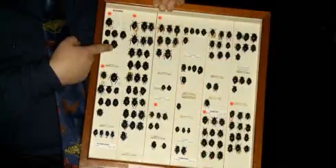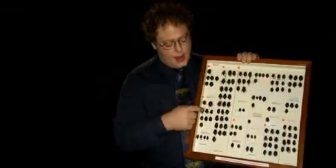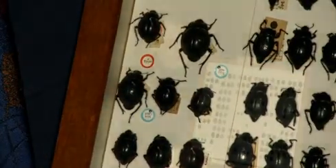This drawer contains some of the beetles that Charles Darwin collected on the Beagle voyage. They're from Patagonia in South America. This one here is actually named after the captain of the Beagle, Fitzroy — it's called Fitzroy. And this one here was named after Darwin — it's called Darwinie. I've often wondered which of the two most closely resembles its namesake.